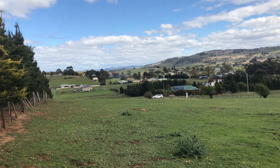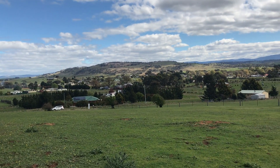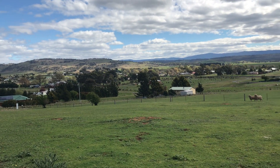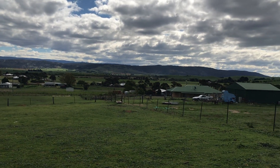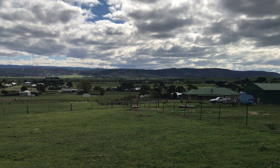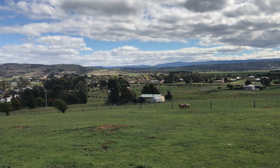This 5008m² fully fenced allotment offers magnificent views over the Township of Ross and is an ideal building pad to capture these magnificent views, looking towards the Greater Western Tiers, overlooking towards the Village of Ross.